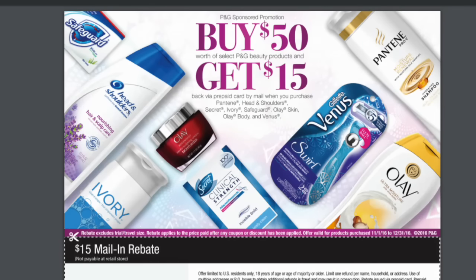I just wanted to point out that there's this wonderful rebate by P&G. Basically, if you buy $50 of beauty products between November the 1st to December the 31st, you can claim this rebate.